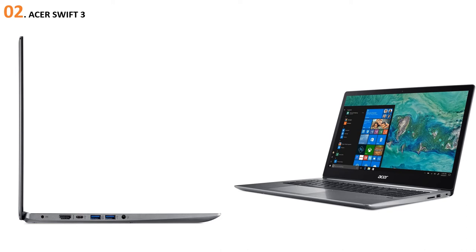The laptop also includes a USB 2.0 port and an HDMI port. Talking about the battery life, this laptop can stay unplugged for up to 10 hours, so you never need to worry about charging your device.